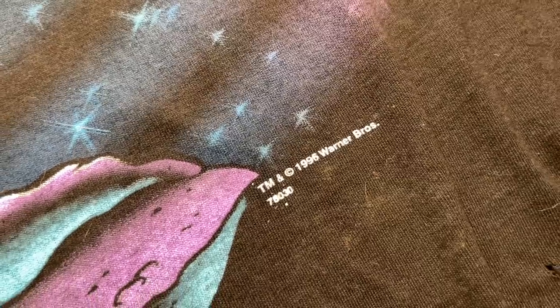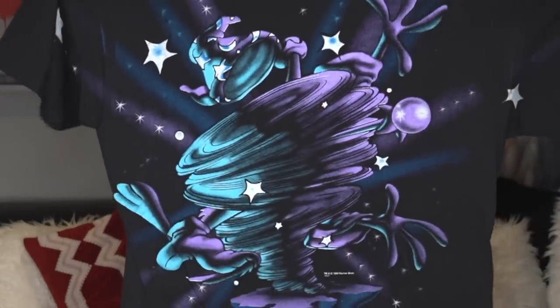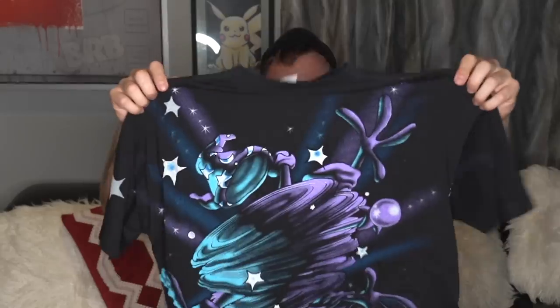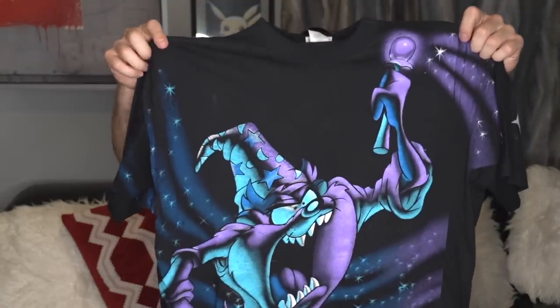Next we have another Looney Tunes Taz piece — one I've never had before. 1996, trademark Warner Brothers, with the front hit and an all-over print back hit as well. Wizard Taz is what I'd call this one. Adult size extra large, made in the USA — really cool muted color scheme on this one.